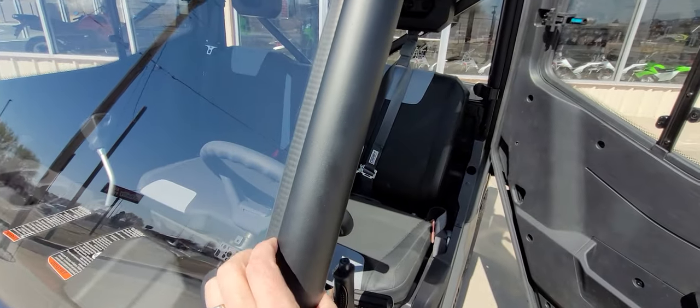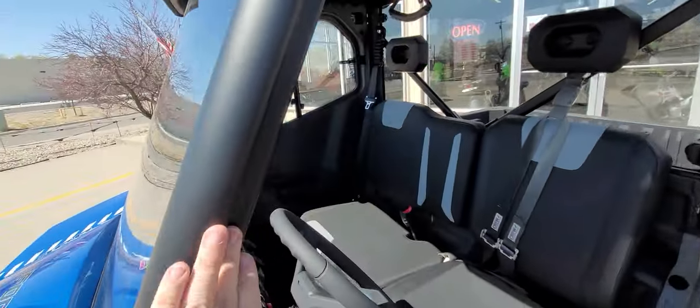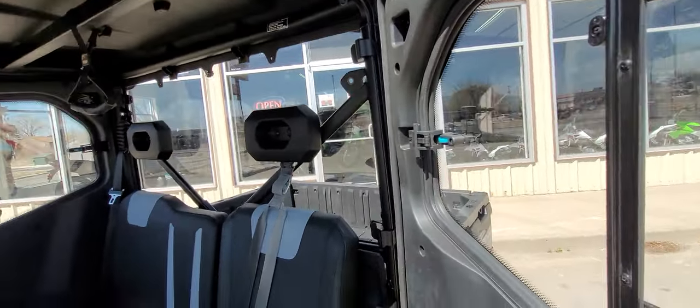They inset the way they designed the frame. The windshield and everything fits into it, not on it. Same thing with the doors — the doors fit into it, not on it. Really nice setup.